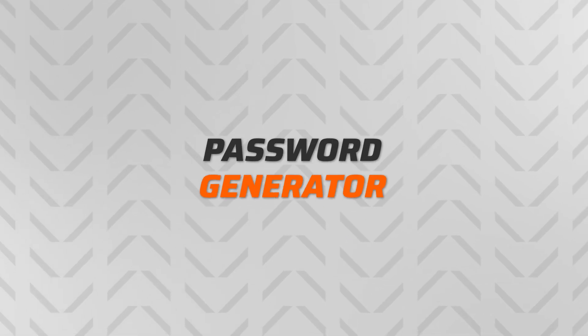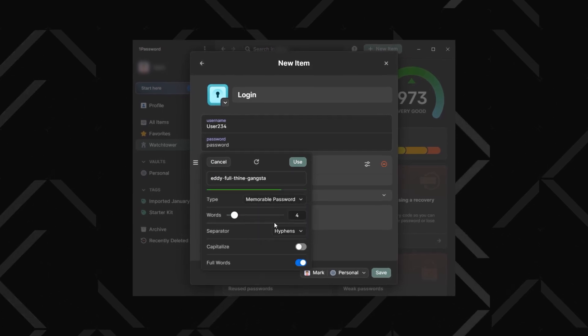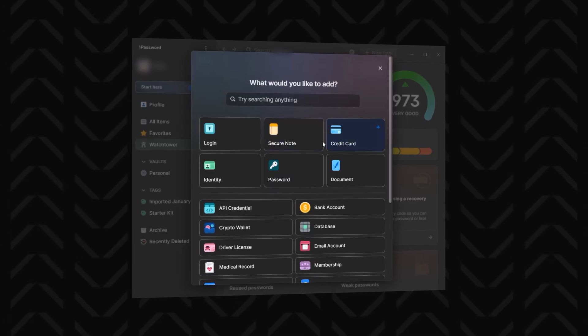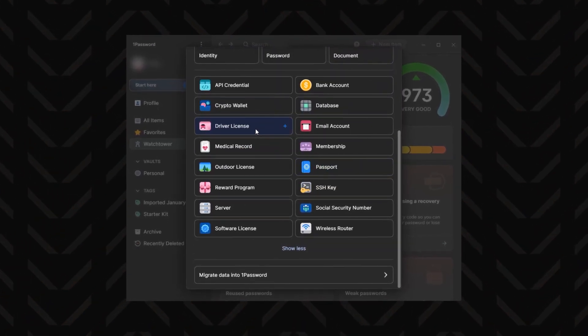If you're creating a new login, you can use the 1Password Password Generator. You can make a passphrase or get the regular symbol-filled string that would be impossible to remember without a password manager. That said, 1Password isn't just about passwords — you've got categories for everything: credit cards, secure notes, documents, even your passport or driver's license scans. It's all going to be encrypted and kept safe.